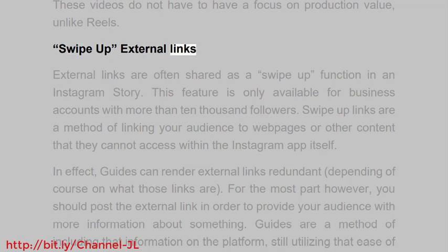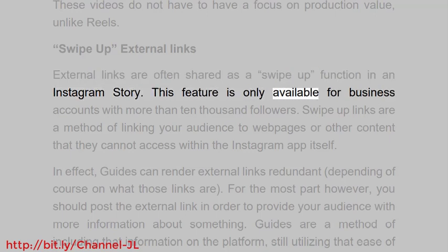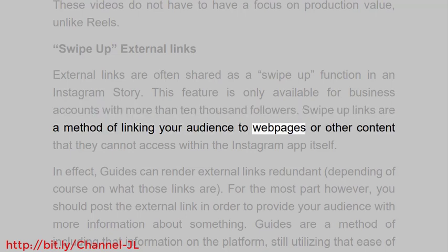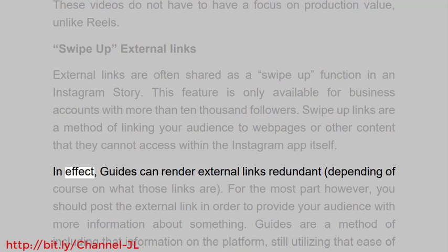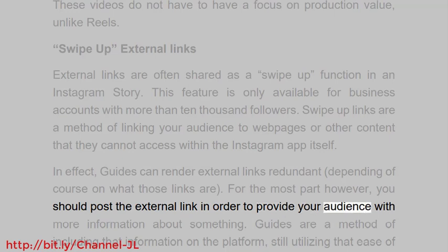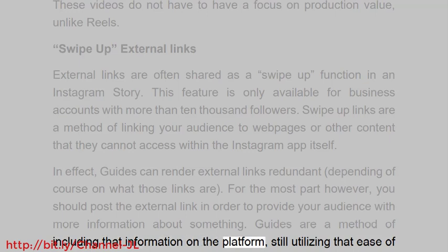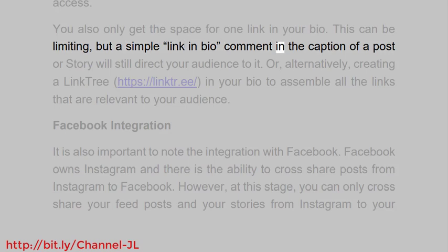External links are often shared as a swipe-up function in an Instagram story. This feature is only available for business accounts with more than 10,000 followers. Swipe-up links are a method of linking your audience to web pages or other content that they cannot access within the Instagram app itself. In effect, guides can render external links redundant depending on what those links are for, though for the most part you should still post the external link to provide your audience with more information.